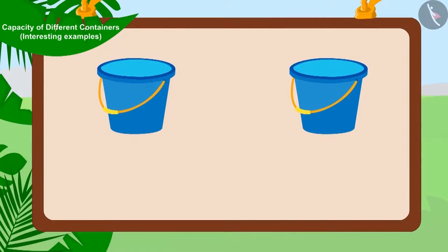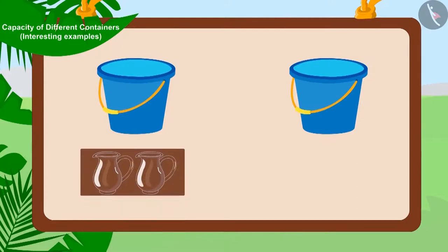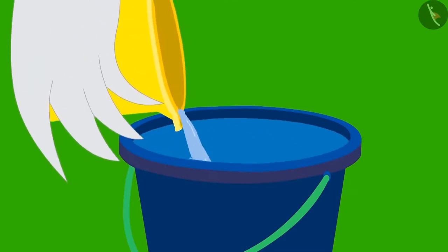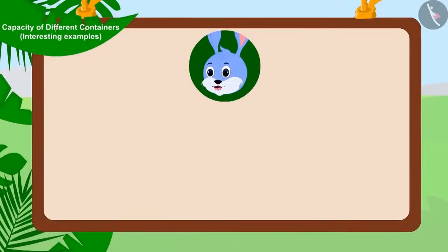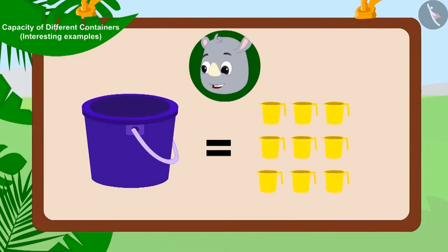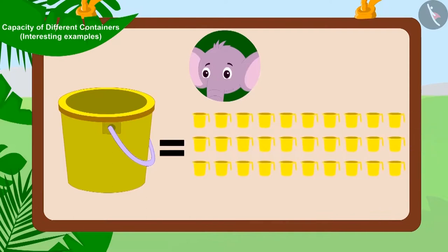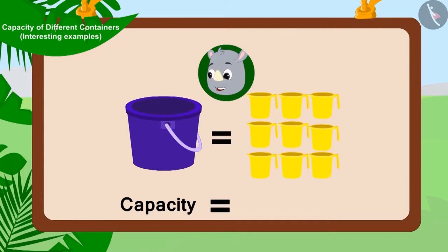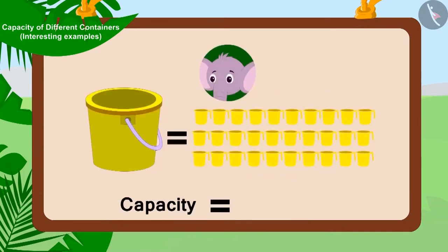Children, remember, we can explain the capacity of any container by using different utensils. Uncle also filled the buckets of other people using his mug. Bunni's bucket was filled with three mugs of water. Gaggu's bucket was filled with nine mugs of water. And Appu's bucket was filled with 30 mugs of water. So, the capacity of Bunni's bucket is three mugs, Gaggu's bucket is nine mugs, and Appu's bucket is 30 mugs.